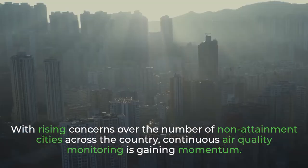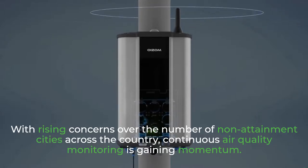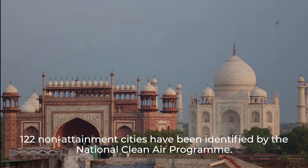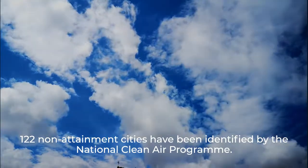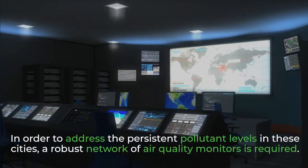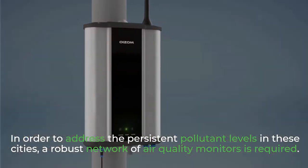With rising concerns over the number of non-attainment cities across the country, continuous air quality monitoring is gaining momentum. 122 non-attainment cities have been identified by the National Clean Air Program. In order to address the persistent pollutant levels in these cities, a robust network of air quality monitors is required.